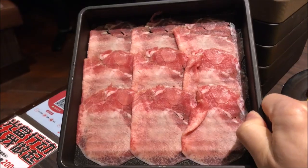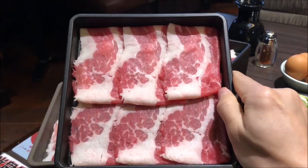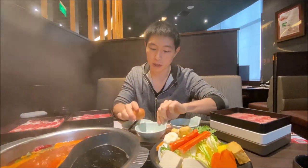Tofu also. For the meats, here you have beef tongue, pork, lamb shoulder, beef belly and beef shoulder to start. Usually they will recommend you get an egg.